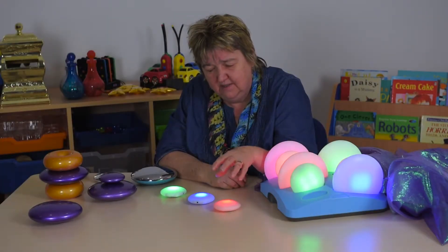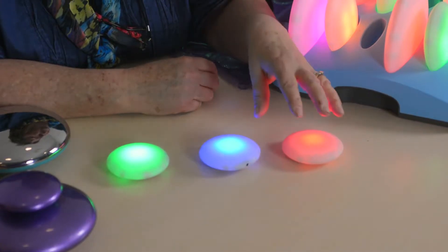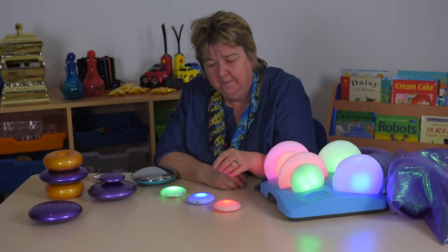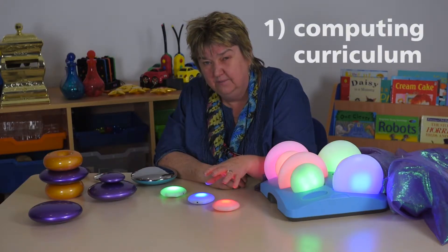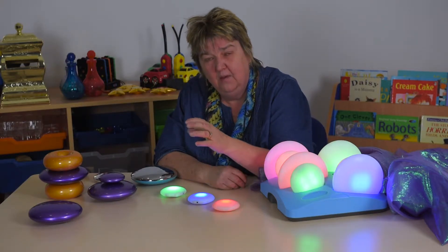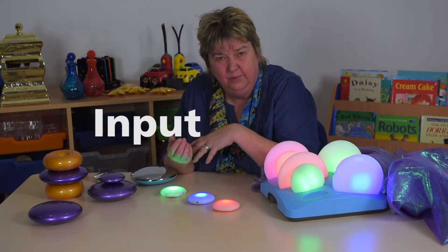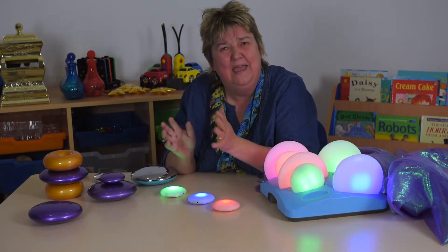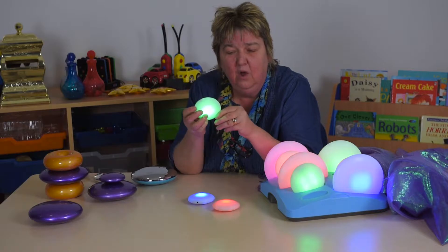There are some lovely things we can do and play with the pebbles. This is all early cause and effect, this is all early cognition, and it's the earliest stages of things like the computing curriculum — it's understanding that when we do something, when we change something, something happens. So there's an input and there's an output which we control.